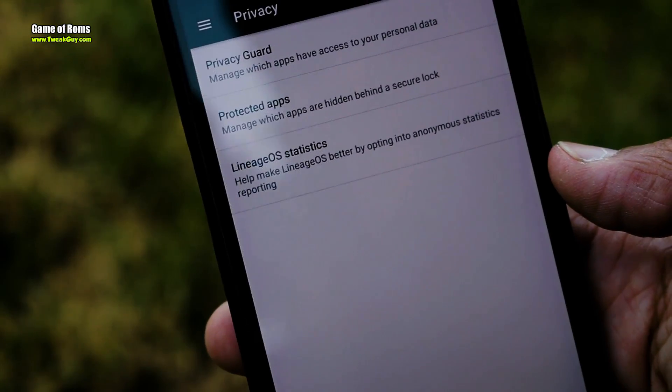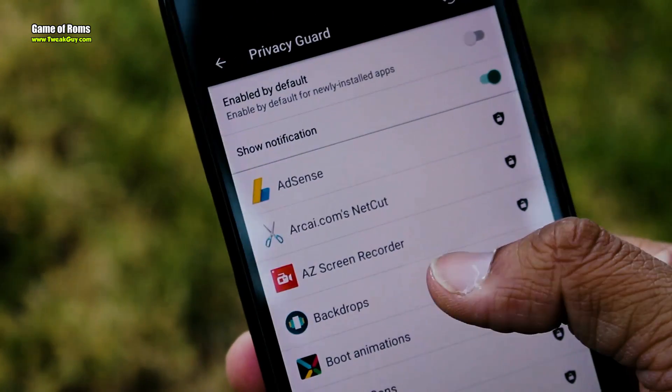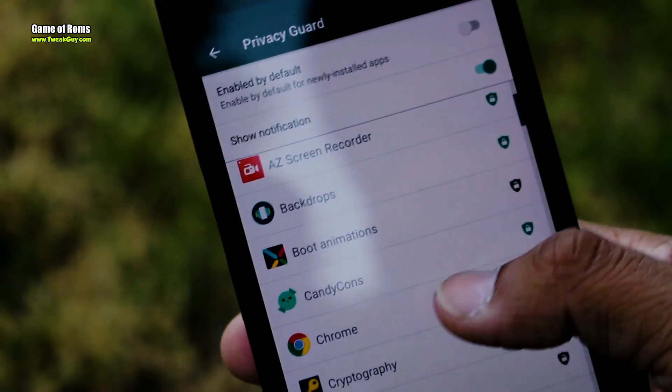Using Privacy Guard, you can choose which apps are going to access your location or read your contacts. Basically, you can secure your private data from third-party apps, especially Facebook.